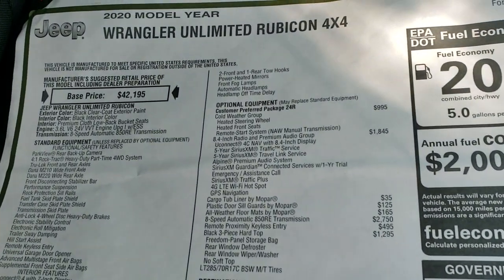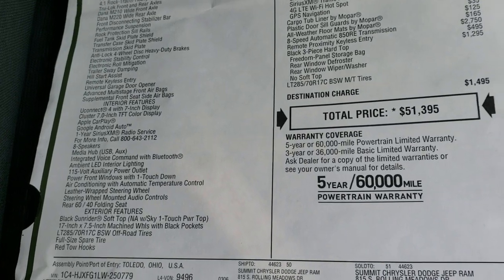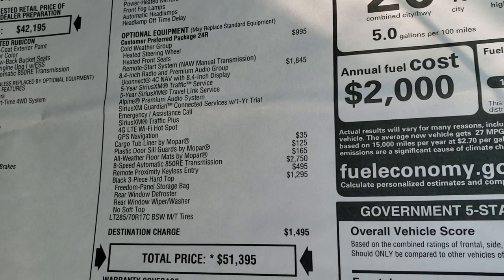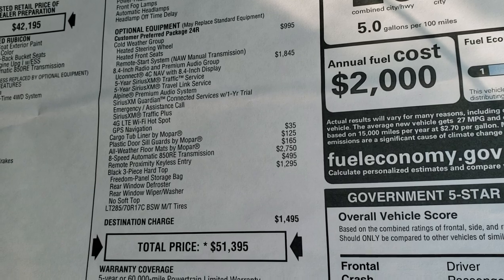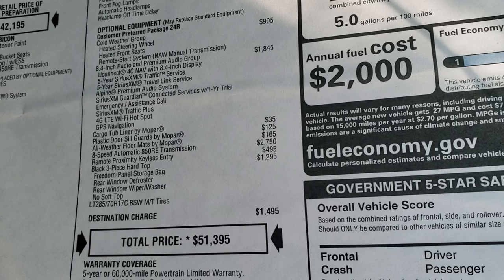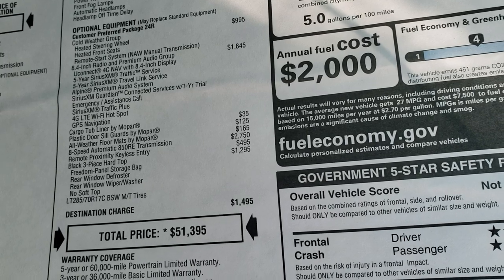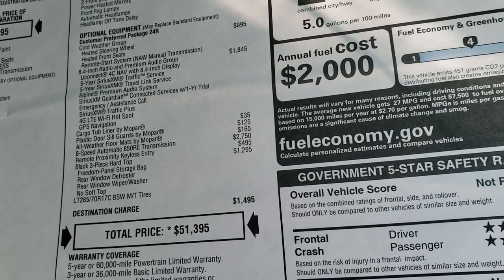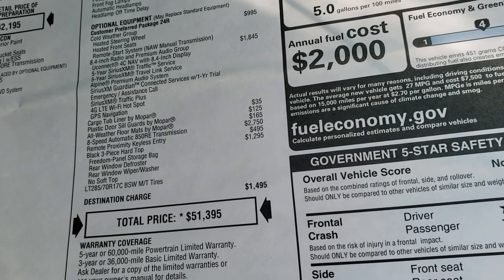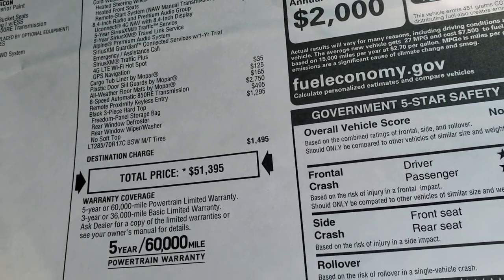We're going to take a look at the original window sticker — feel free to pause this at any time. On the left are the standard features and on the right is all the optional equipment. It has the cold weather group, the 8.4 radio and premium audio group which gives you navigation and all the SiriusXM stuff. You also get the cargo tub liner by Mopar, plastic door sill guards, all-weather floor mats, 8-speed automatic transmission, remote proximity keyless entry — that's the Enter and Go system — and the black hard top is a $1,295 option, for a total of $51,395.